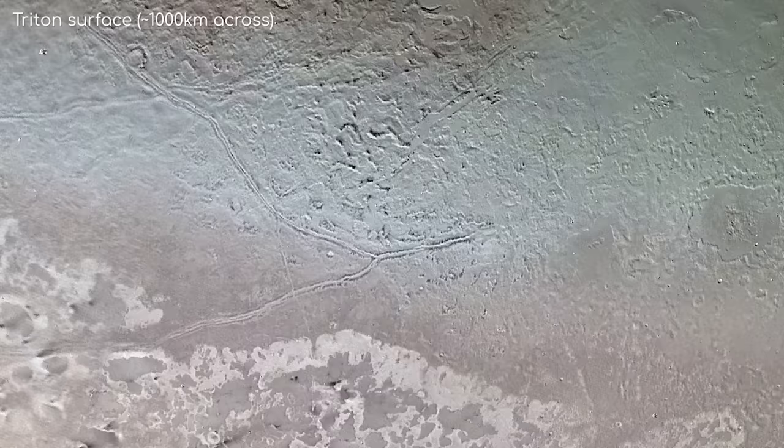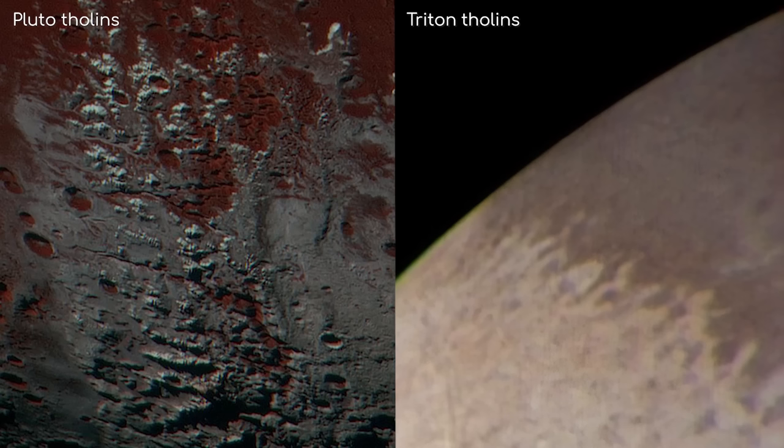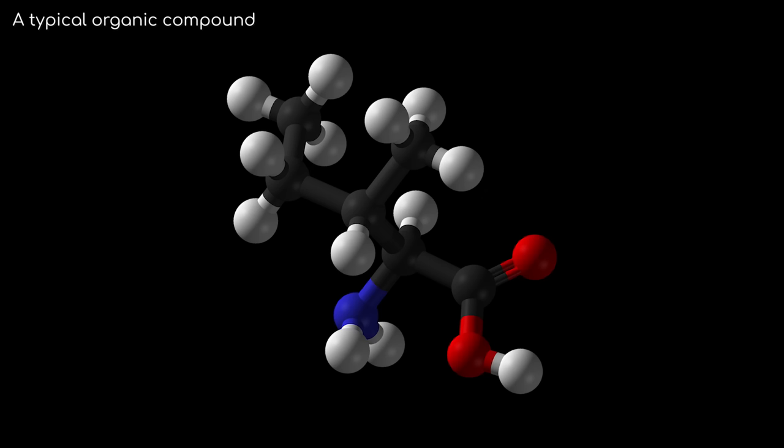What you may find unusual though is that it has very little in the way of craters. This implies its surface is very young and is constantly being renewed. Like Pluto, it also has some reddish patches, which is thought to be methane having reacted to UV light from the sun, producing what is known as tholins — an organic compound that has a supposedly tar-like consistency.